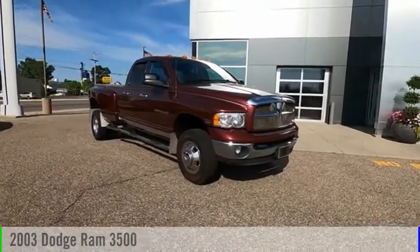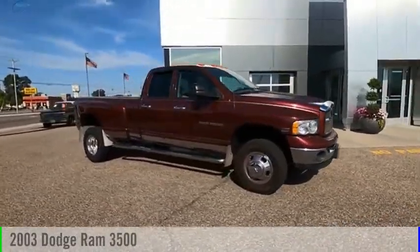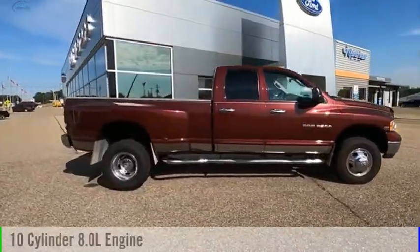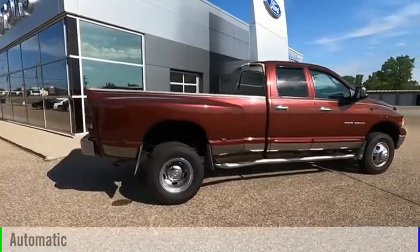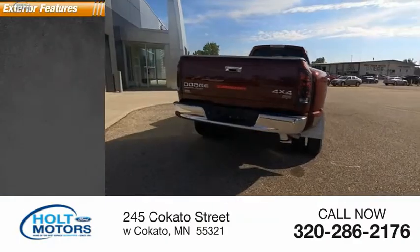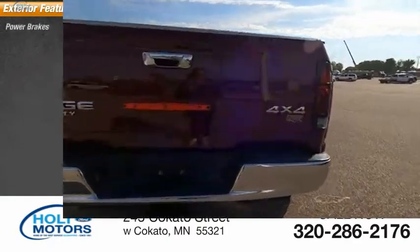Come test drive the 2003 Ram Pickup 3500. This vehicle is powered by a four-wheel drive ten-cylinder and comes with an automatic transmission. This vehicle has less than 30,000 miles. Here are some of this vehicle's great options: power brakes.